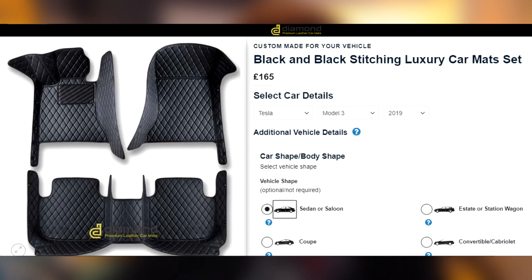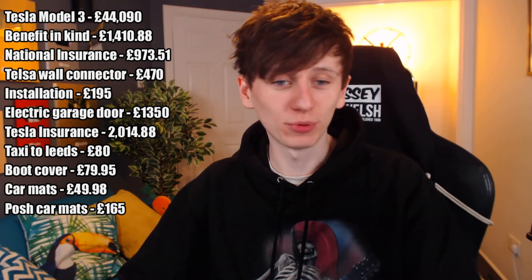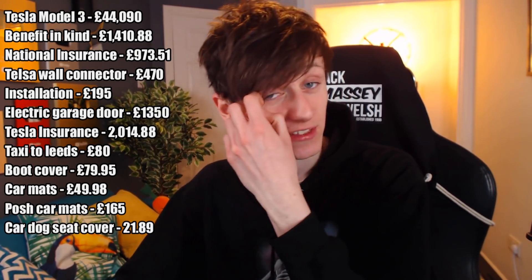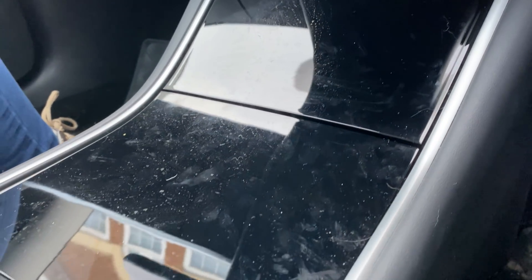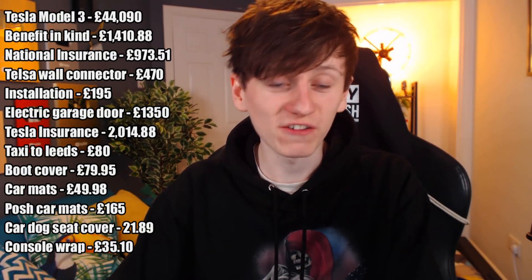Recently I've gone ahead and bought some expensive car mats for £165 — I haven't installed them yet because I want to get the car properly cleaned first, but let me know if you want a review. I have two dogs, so I bought a dog seat cover for the back seat for £21.89. I'll leave a link in the description — it works for every car, not just Teslas. I also bought a carbon fibre wrap for the central console because the shininess would get mucky easily and show fingerprints. That cost £35.10 because I had to get it shipped from America.